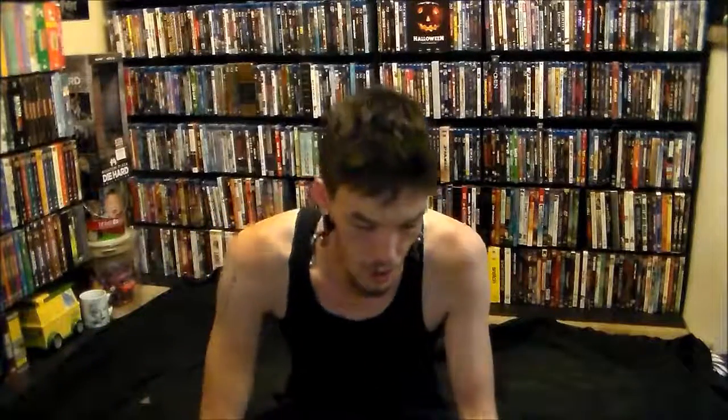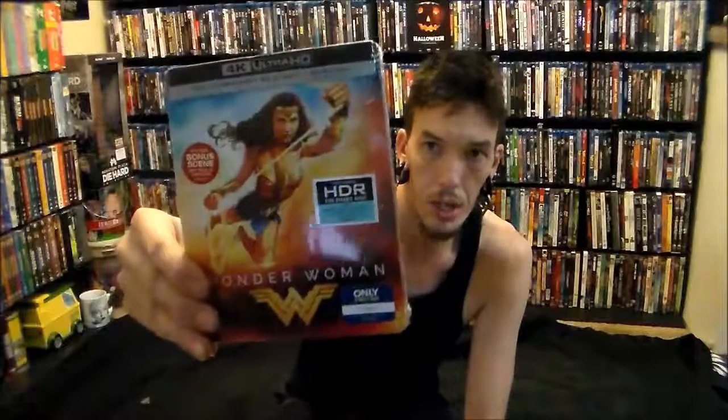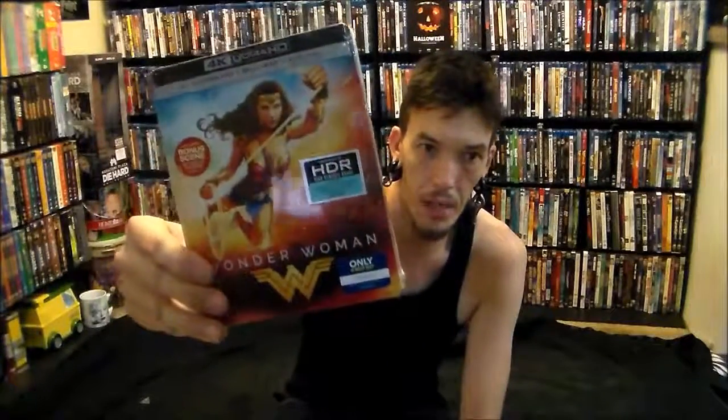And here's that extra one I mentioned — it is the Wonder Woman Steelbook. I finally went and picked it up today; I literally got one of the last ones at Best Buy, so I was so happy they didn't sell out. I picked it up and thought, well, I'm going to have to throw it in.